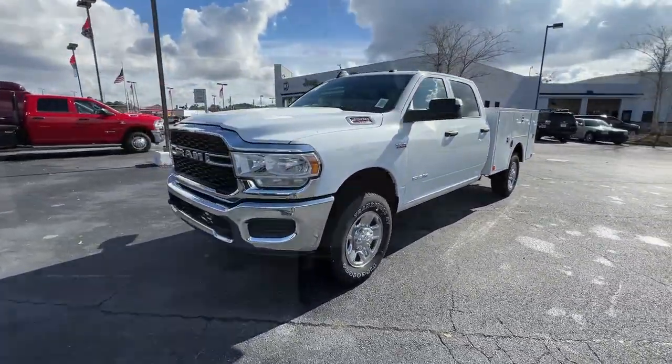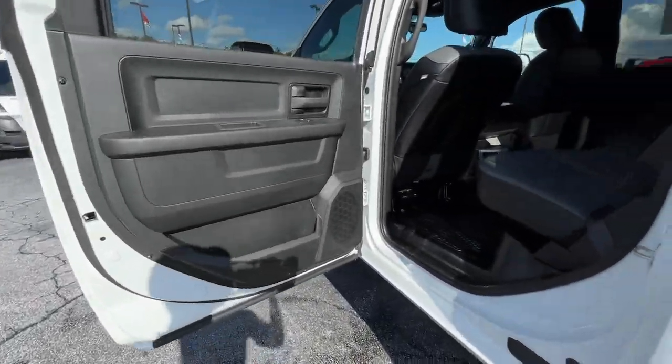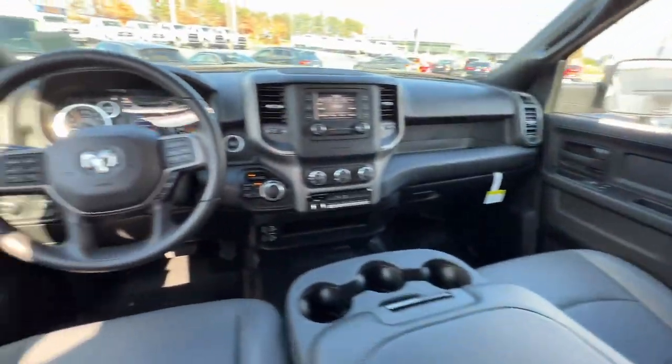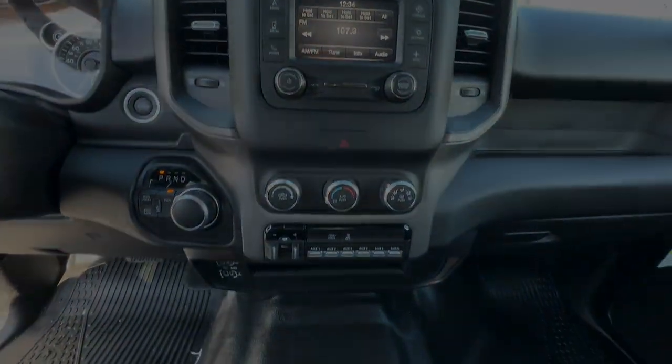Backup camera, four wheel drive, chrome wheels, keyless start, eight cylinder engine, heated mirrors, Bluetooth connection, stability control, eight speed auto, tow hitch. Don't take risks in a truck that's not up to the task — get the RAM 2500.